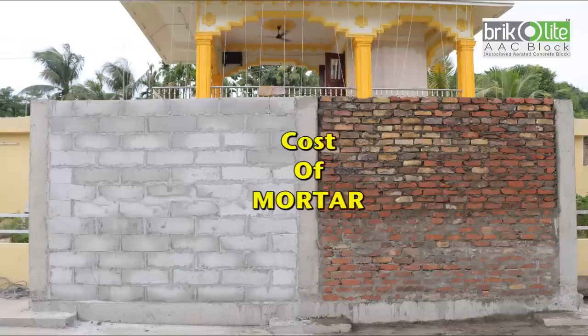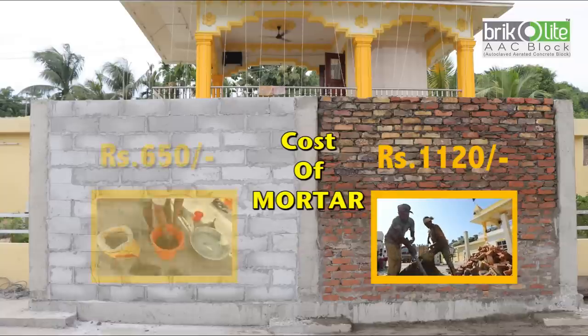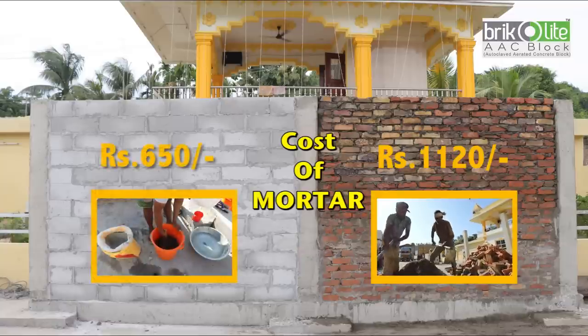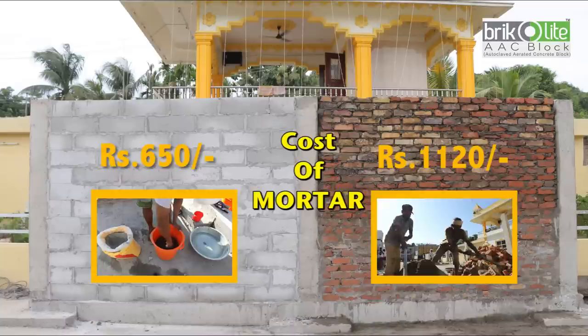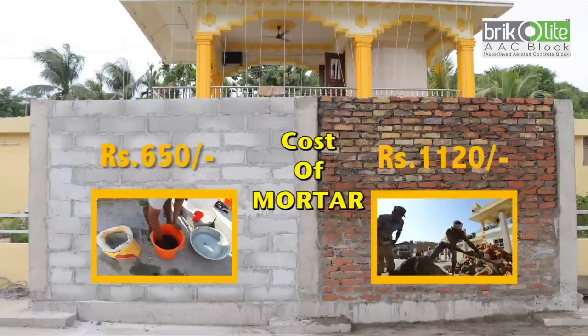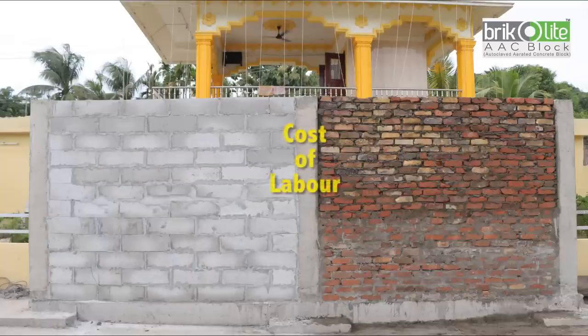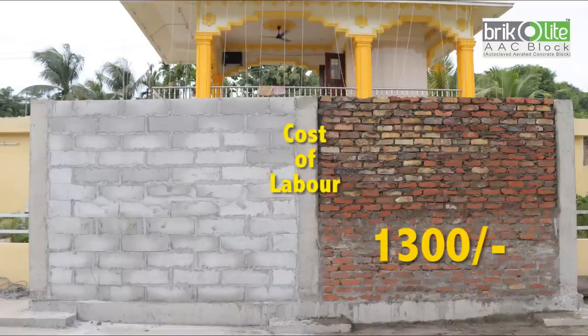The cost of thick mortar for bricks was ₹1,120, whereas the cost of ready-mix thin mortar for blocks was only ₹650. The cost of labor for six skilled and unskilled men for 6 hours 30 minutes was ₹1,300, whereas the cost of labor for only three men for three hours was just ₹350.